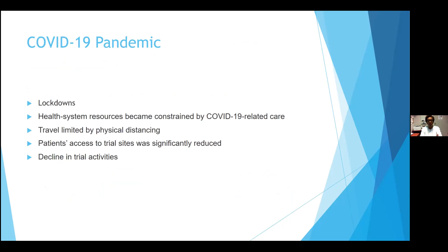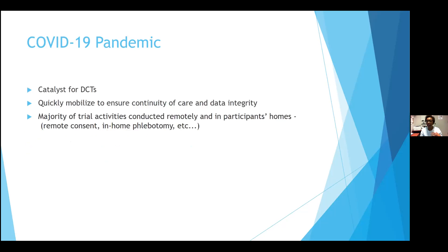With the COVID pandemic, starting really in 2020 when everything began to lock down, our health system resources became constrained. Travel was limited because of physical distancing, and therefore patients' access to trial sites was significantly reduced. I remember we shut down about 80% of our activities at one point. There was a significant decline in trial activities, and because of this, it catalyzed DCTs.